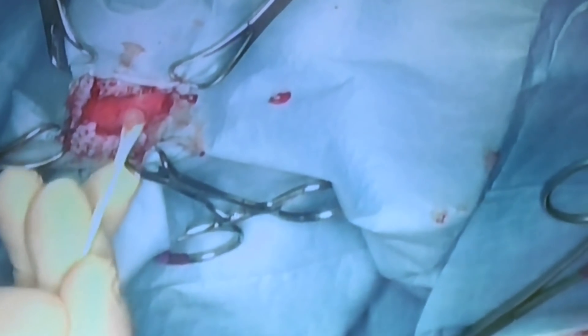But it was too thickened and out too far for us to do that, so we had to make the decision during surgery to actually remove that piece of brain and the tissue associated with it.